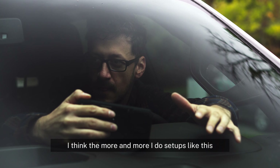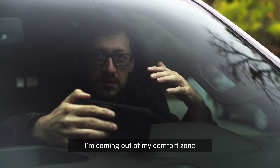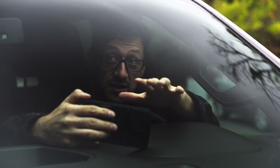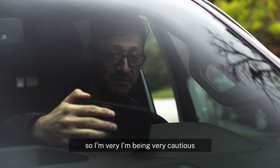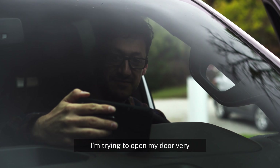I think the more and more I do setups like this, I'm coming out of my comfort zone. My camera — the wind could blow it over and I'm very scared. Any movement of me in my truck could knock it over, so I'm being very cautious. I'm trying to open my door very, very slowly.